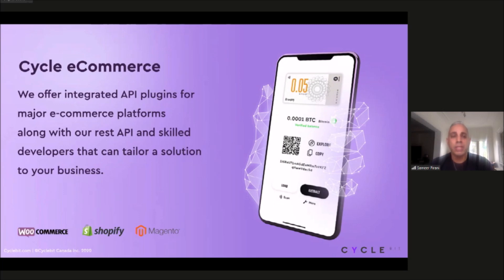First is our online solution, the Cycle eCommerce gateway. We have different options for this: we can either integrate directly into shopping carts — popular ones like WooCommerce, Shopify, and Magento, which have already been completed — or we can offer you a REST API. With either the help of our developers or your own developers, you can embed that onto your website and you're ready to start accepting crypto payments.